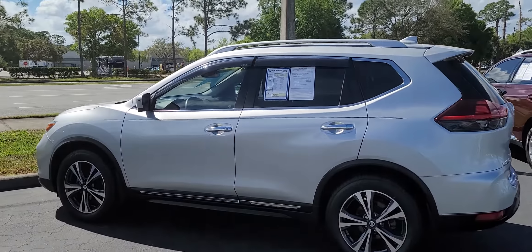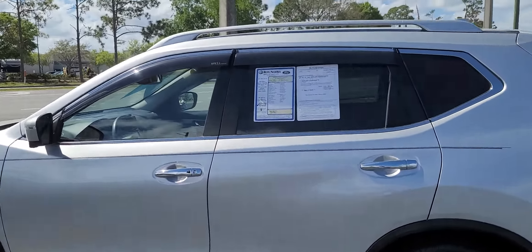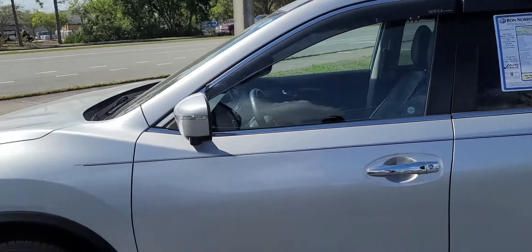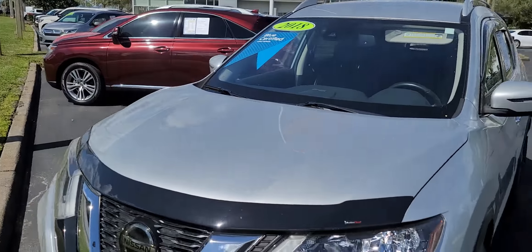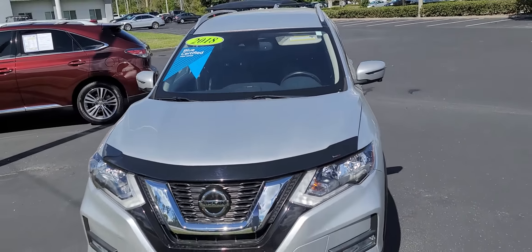Good morning, this is Rick from Ron Norris Ford. I received your inquiry on the 2018 Nissan Rogue SL we have up here. I just want to do a quick walk-around video for you to show you it is available.